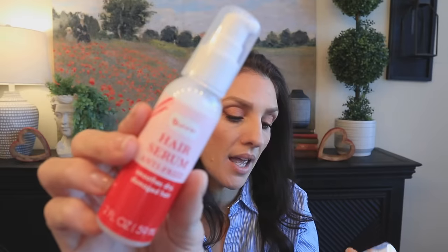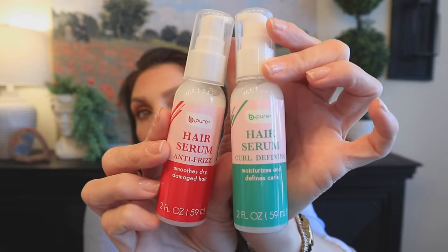I picked up these hair serums by the brand Be Pure — they're killing it at Dollar Tree. This one is anti-frizz and this one is curl defining. Also peep the size — perfect for traveling. Then I found the Nickelodeon Rugrats lip gloss. All I found was Tommy — I don't know if there's Angelica or any of the other characters. The fact that I even remember their names!